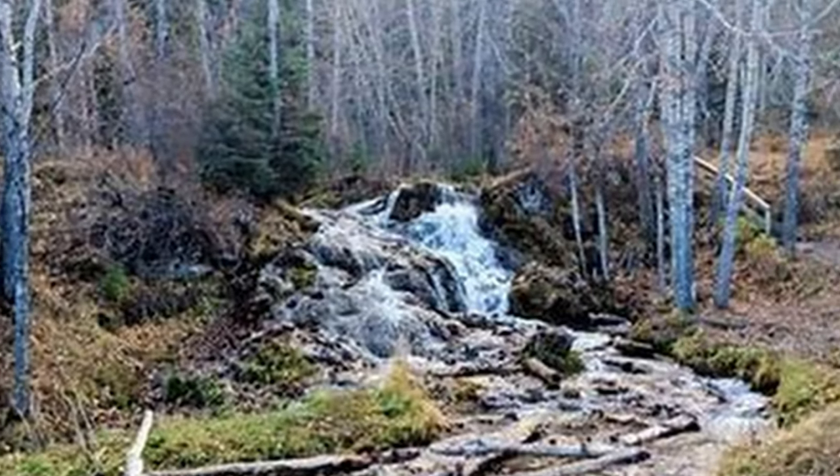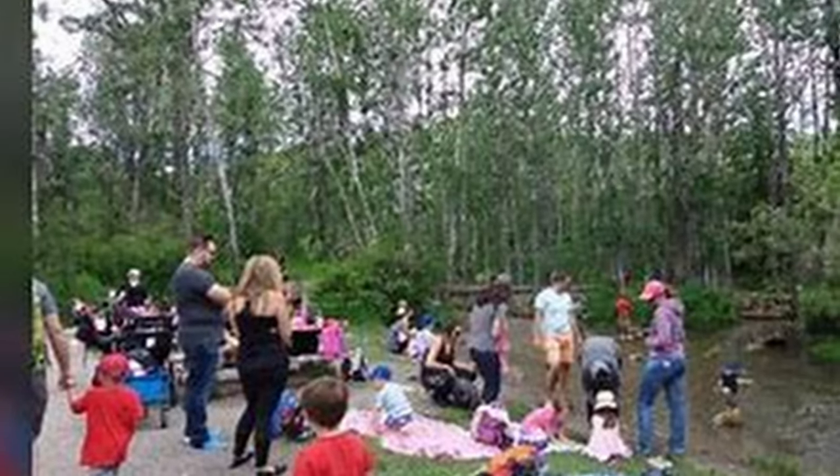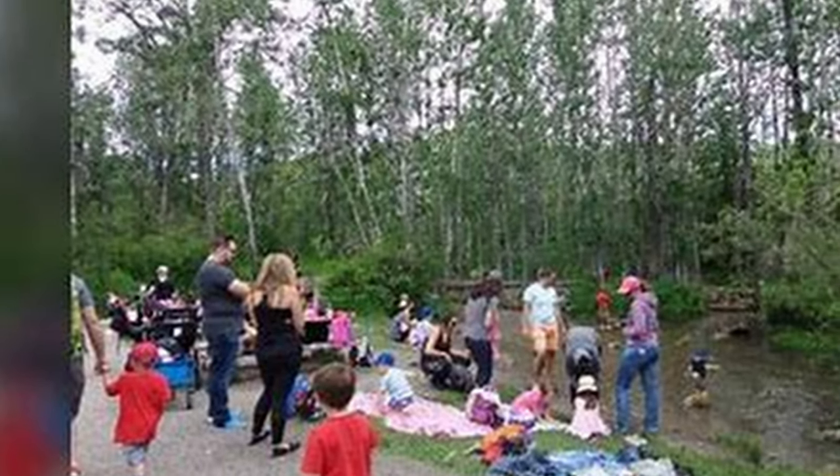If a person is looking to spend quality time with family, Big Hill Spring Provincial Park would be a very good option. The park has a historic fish hatchery and Alberta's first commercial creamery. The main activities at the park are hiking, picnicking, scenic viewing, birdwatching, and photography.